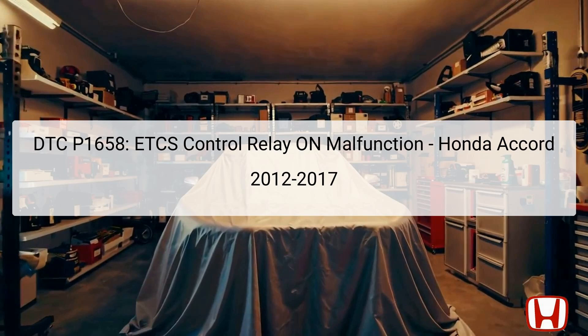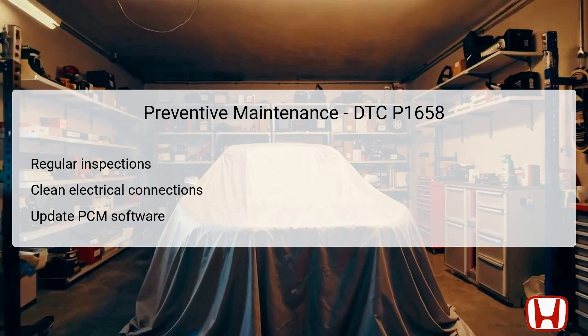This data provides a snapshot of the vehicle's condition at the time the error code was triggered, ensuring that comprehensive troubleshooting is based on accurate historical data. Preventive maintenance can significantly mitigate the chances of DTC P1658 reoccurring. Conducting regular inspections of electrical components ensures that any wear or potential problems can be identified early. This includes checking for corrosion, dirt, or loose connections, particularly around the ETCS control relay and the PCM. Keeping electrical connections clean and secure is paramount for reliable functionality.